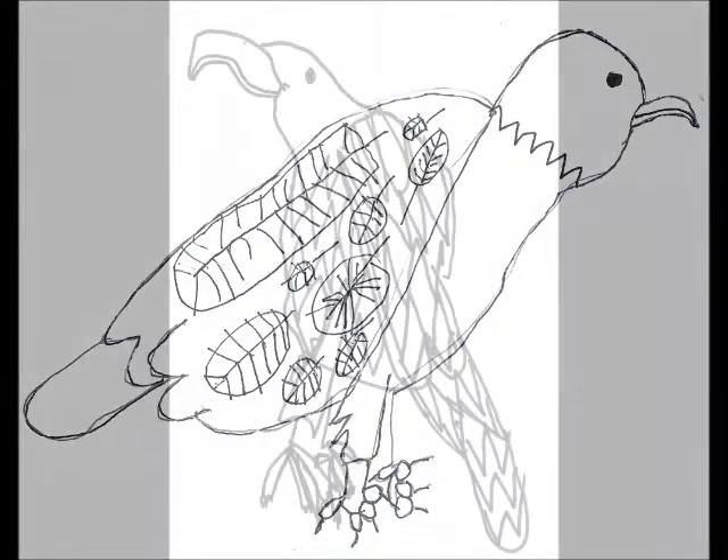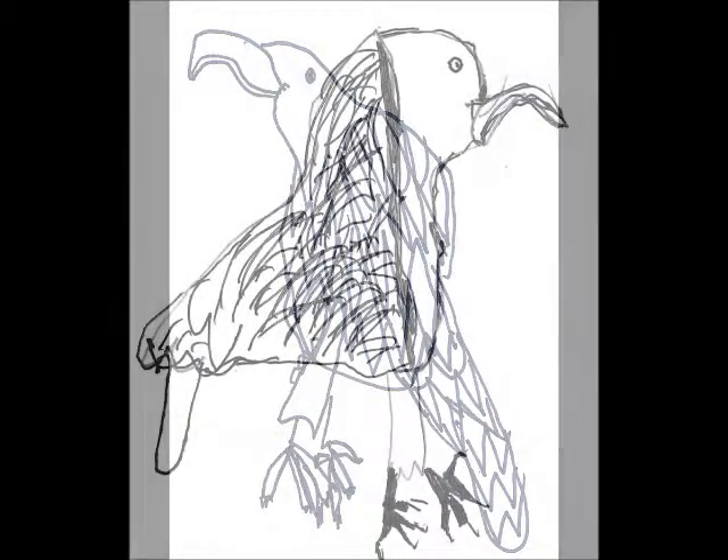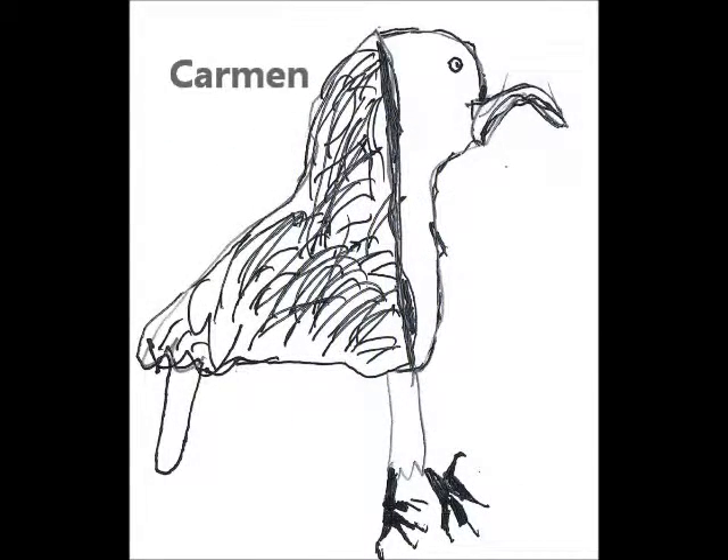Their beaks are curved with a little hook on the end. Some eagles are called bald eagles because in old English the word 'bald' means white. Eagles can see well to catch their prey in the day, but they don't see so well at night.